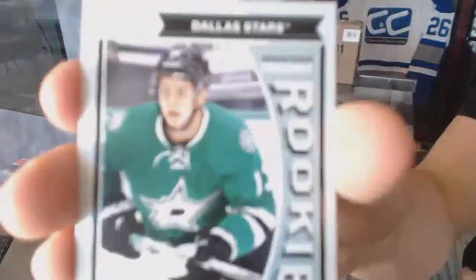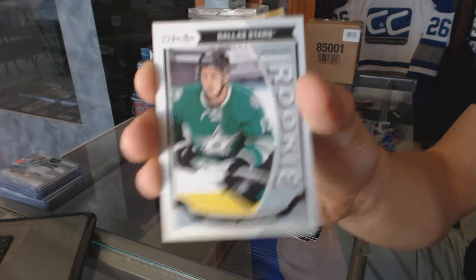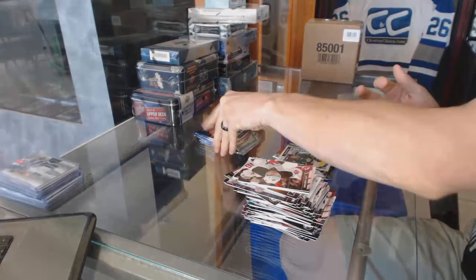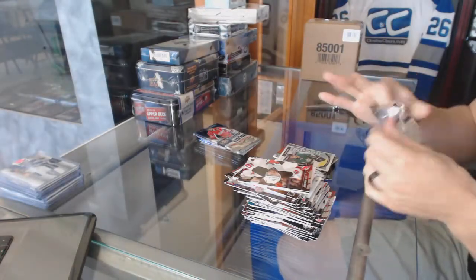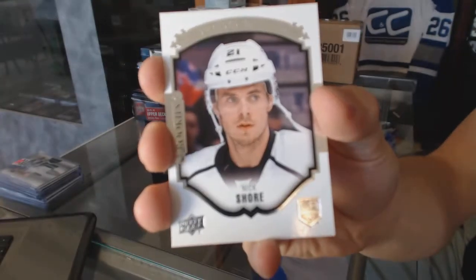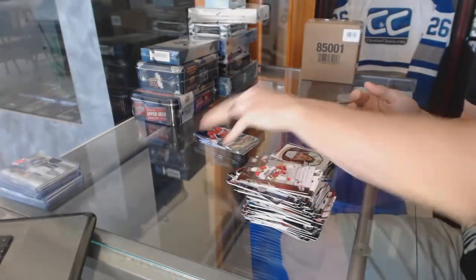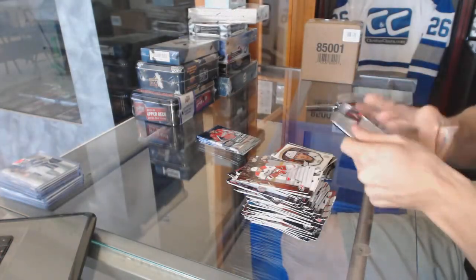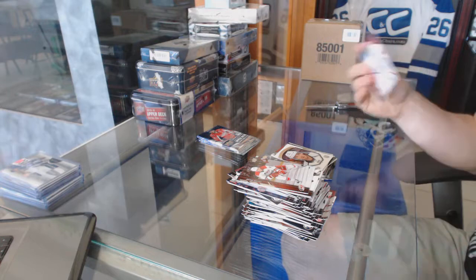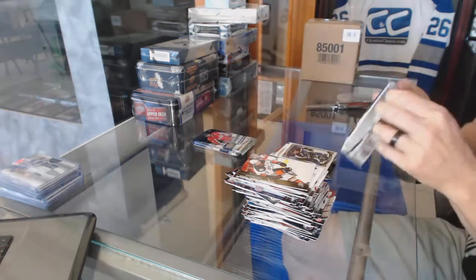OPC rookie for the Dallas Stars, Matthias Janmark. Portraits for the LA Kings, Nick Shore. OPC update for the Blues, Troy Brouwer.